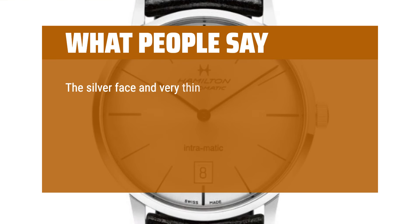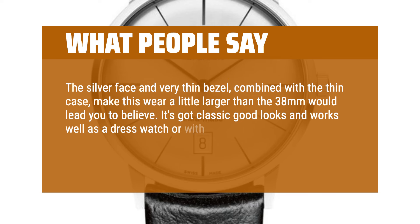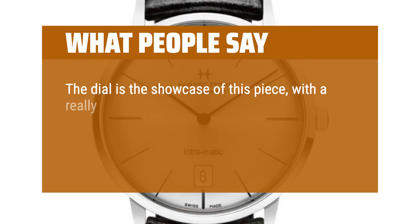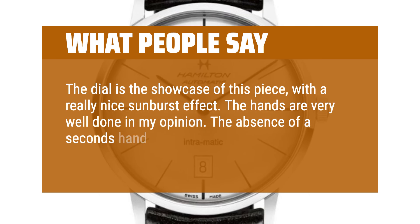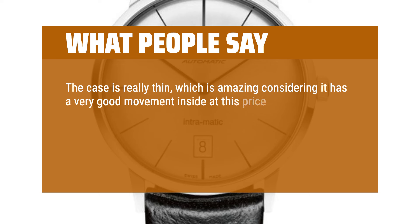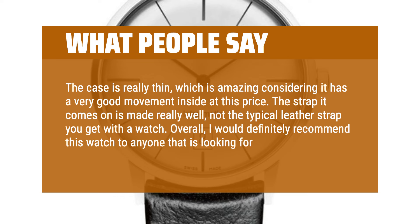What People Say: The silver face and very thin bezel, combined with the thin case, make this wear a little larger than the 38mm would lead you to believe. It's got classic good looks and works well as a dress watch or with smart casual wear. I actually got this to be my dress watch and I think it excels there. The dial is the showcase of this piece, with a really nice sunburst effect. The hands are very well done. The absence of a seconds hand might throw some off, but in my opinion it just adds to the vintage look. The case is really thin, which is amazing considering it has a very good movement inside at this price. The strap it comes on is made really well, not the typical leather strap you get with a watch. Overall, I would definitely recommend this watch to anyone looking for a vintage style piece.